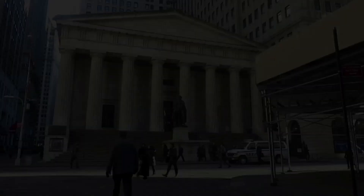Federal Hall is a national memorial. It's also a landmark and a museum. It is open free to the public from 9am to 5pm on weekdays. Thank you for your attention. For more videos, visit 5dguide.com.